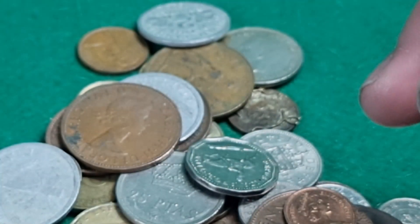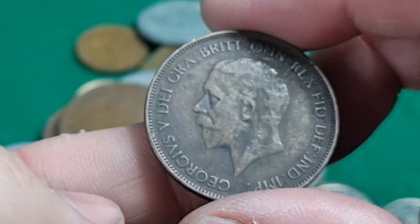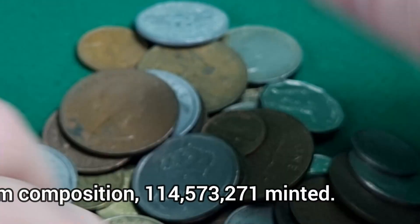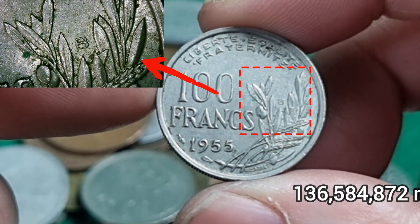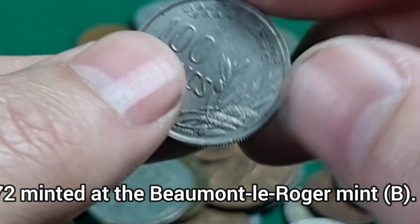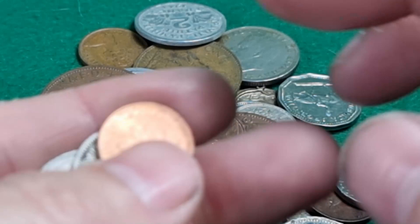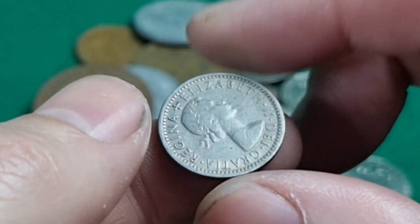10 francs from France. 1930 penny. Two francs from 1943 in aluminium. Let's go to the other end of the scale — we've got 100 francs from 1955. The mint mark just there, and I do believe these are privy marks down here as well. Penny. 1954 sixpence.